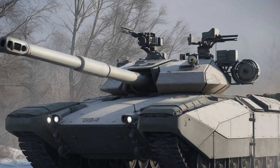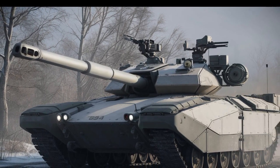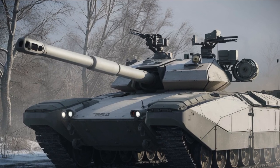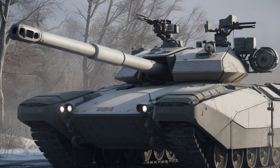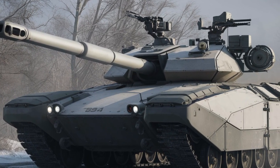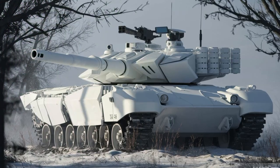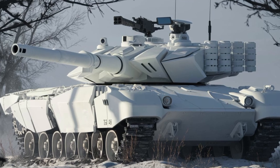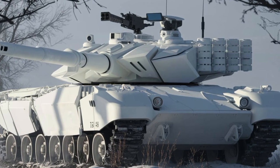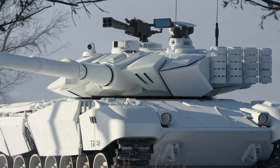The facelift model includes an upgraded smoke screen system for evasive maneuvers, and an improved communication suite for better coordination with allied forces. The T15's modular design also allows for future upgrades, ensuring it remains a formidable force for years to come. The 2025 facelift of the T15 Armata elevates an already impressive combat vehicle to the next level, with enhanced armor, improved stealth capabilities, and superior mobility.